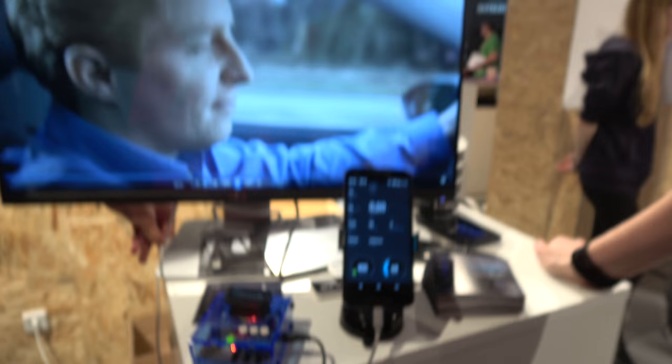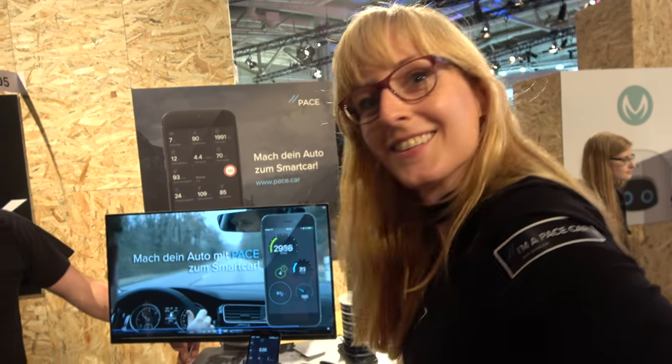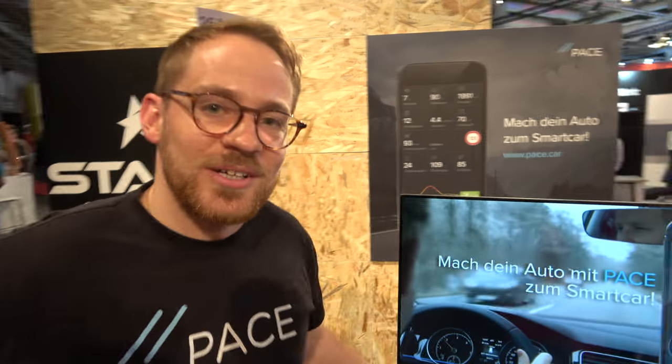We're here with Pace. Hello, so who are you? I'm Kirsten from Pace. I'm the PR manager standing on our little booth today. And this is Uwe. So who are you? I'm Uwe, marketing manager for Pace.